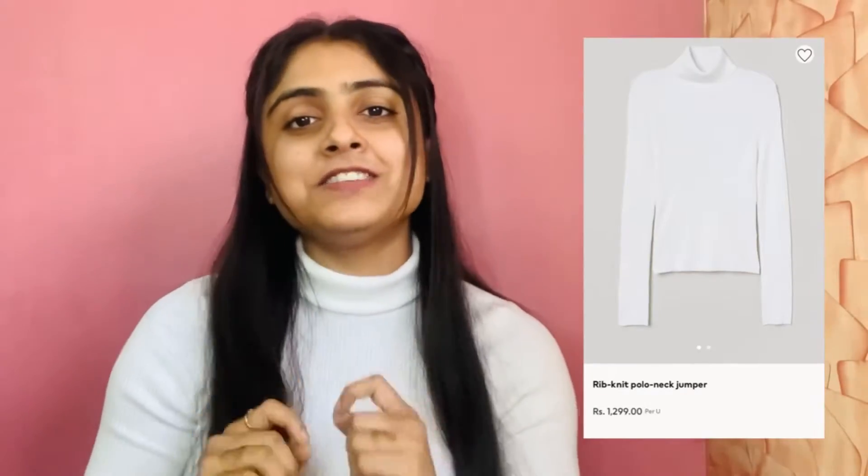The first thing I want to show you is this ribbed pullover from H&M. This is a must-have for every girl because you can wear it with shorts, skirts, or jeans — it really looks good. Even jeans-on-jeans looks great with this. It is warm — not too heavy, but not too light either.